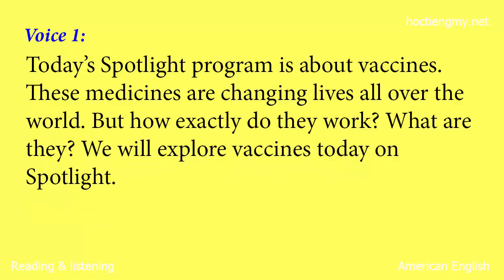Today's Spotlight program is about vaccines. These medicines are changing lives all over the world. But how exactly do they work? What are they? We will explore vaccines today on Spotlight.